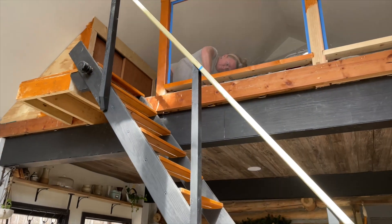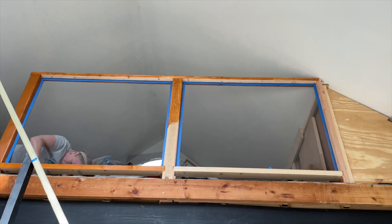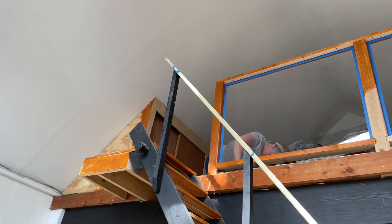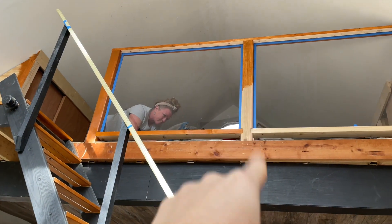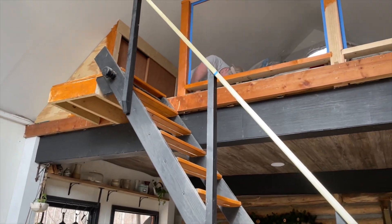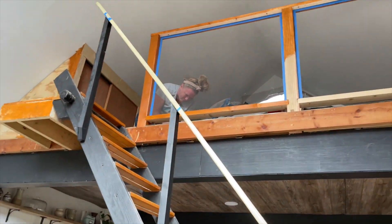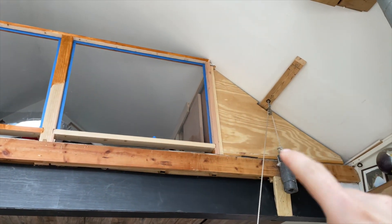We did black on the verticals and then we're going to do all this stain, but we're not liking it — it's super orange. So I think I might do the vertical posts black and then stain the horizontals. I don't think that's going to be great either. I don't know if this should be black or white.